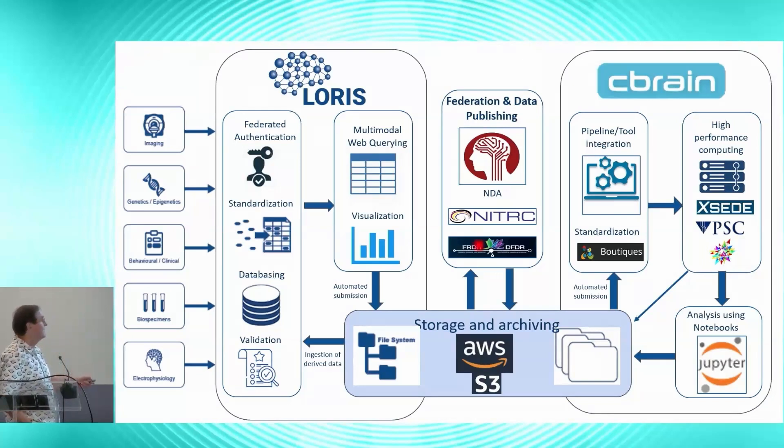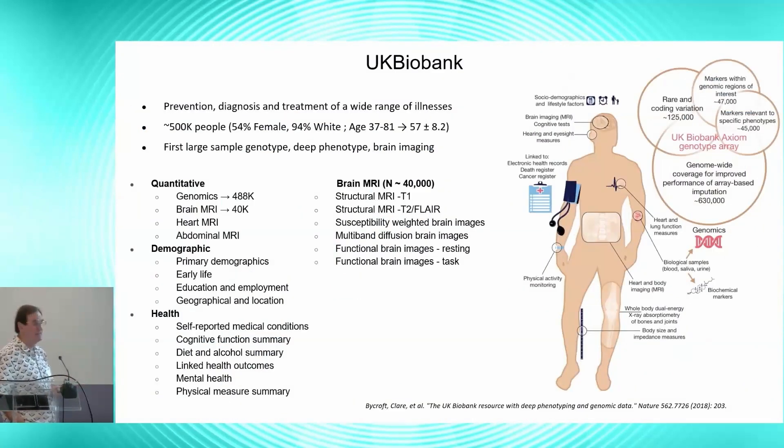The CBRAIN environment is essentially a portal to high-performance computing or cloud services, which allows us to take data from the LORIS environment, process it within CBRAIN, and put the results back into LORIS. As a worked example, we've taken the entirety of the UK Biobank dataset of 500,000 subjects, installed all of that, and made it available to about 240 PIs. This was the first time the UK Biobank agreed to disseminate the totality of their data — until about five years ago they were disseminating data on a hypothesis-driven subset basis.